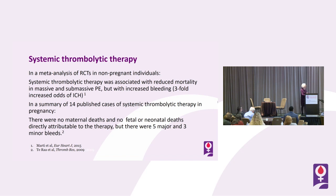What are the data for systemic thrombolytic therapy? In a meta-analysis of RCTs in non-pregnant individuals, systemic thrombolytic therapy was associated with reduced mortality in massive and sub-massive PE but with increased risk of bleeding — threefold odds of intracranial hemorrhage. In a summary of 14 published cases of systemic thrombolytic therapy in pregnancy, there were no maternal, fetal, or neonatal deaths directly attributed to the therapy, but there were five major and three minor bleeds.